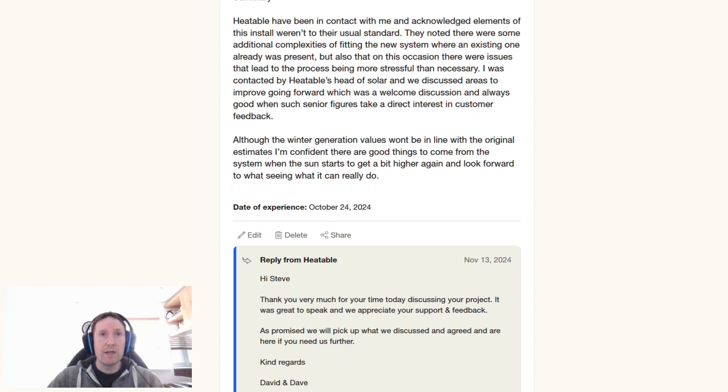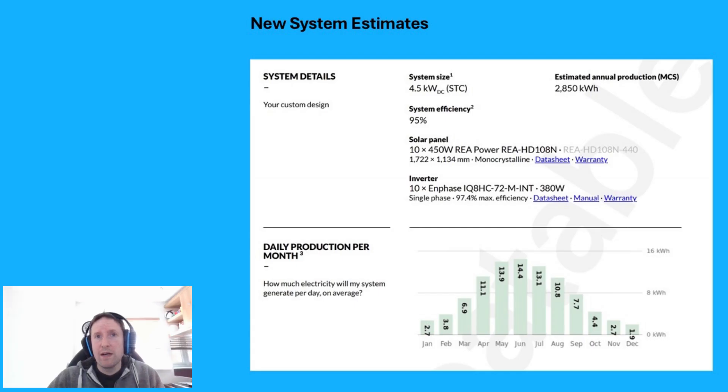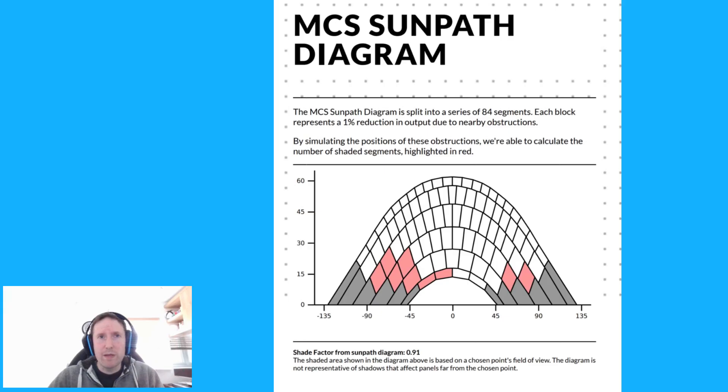We had a design conversation and were able to get down into the specifics very quickly. The conversation was only about 20 minutes long and I was able to get a quote 30 minutes after that. The estimated figures seem a lot more feasible this time around. I did my own calculations to verify what they came up with, and the shade factor was taken into account correctly across the months. Their figures were within 5% of what I came up with using PV Watts as a basis.